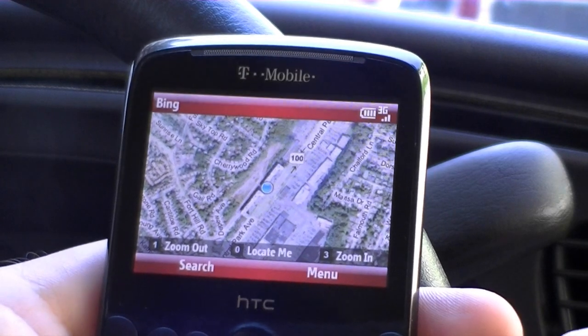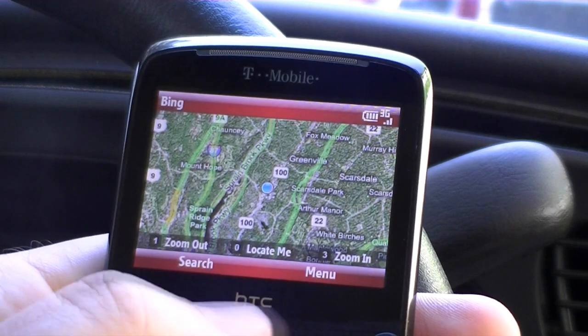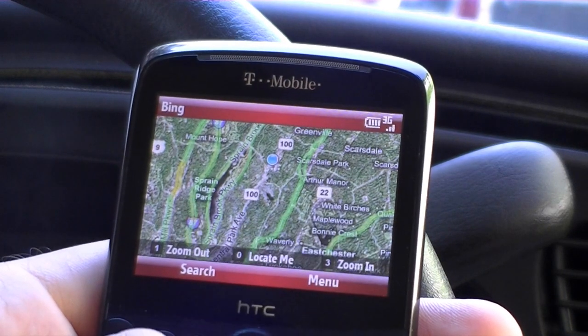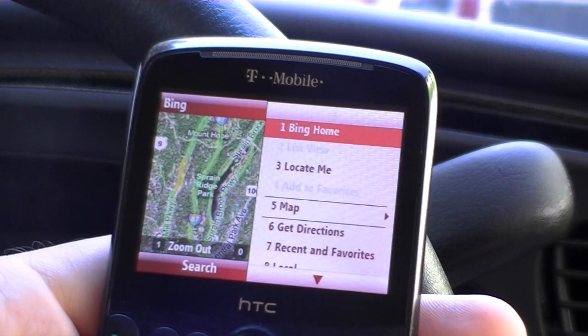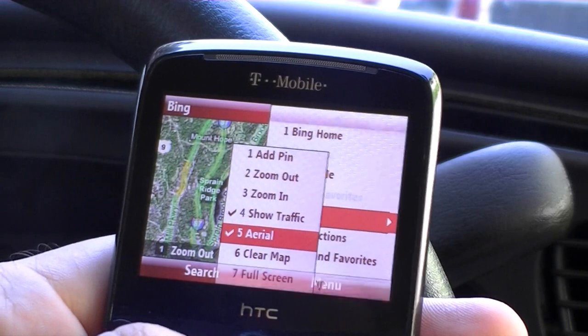Here we can do zoom out with the keyboard. Really nice. We can shut off aerial mode.